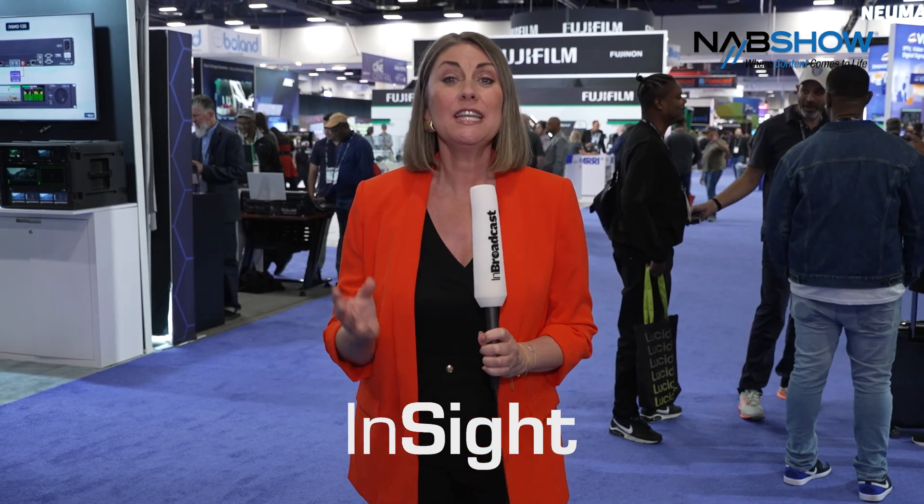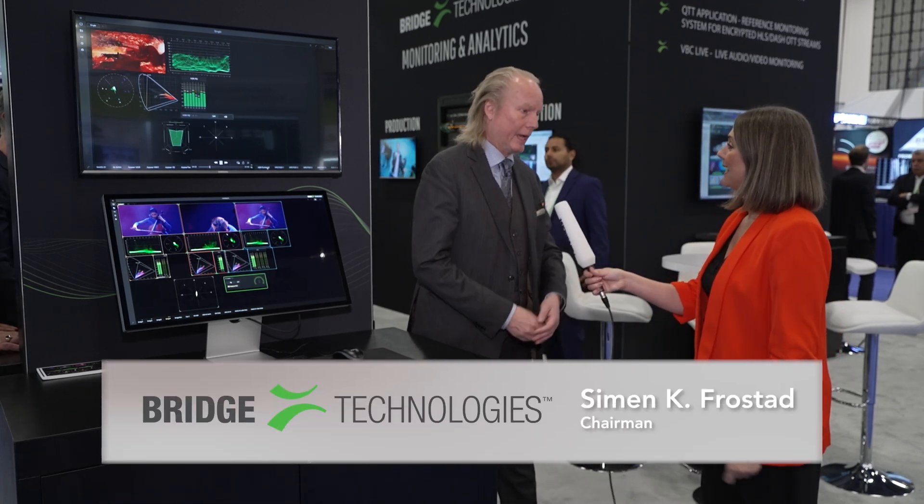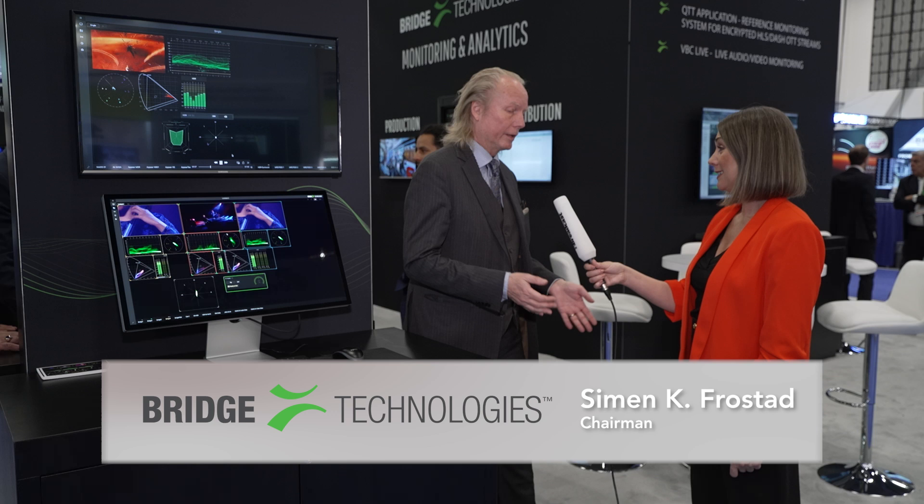Discover the NAB Show, the ultimate destination for media, entertainment and technology professionals. Explore innovation and connect with industry leaders right here in Las Vegas. At InBroadcast we always love catching up with Simon from Bridge Technologies. Here we are in Las Vegas again at NAB. It's fantastic and so good to see you — thank you for coming here.